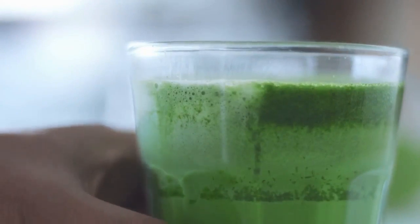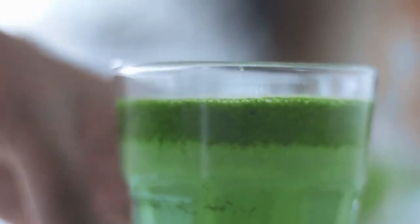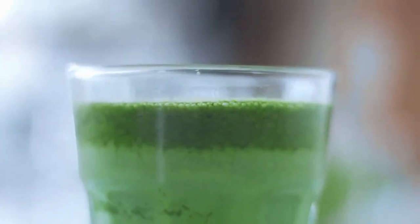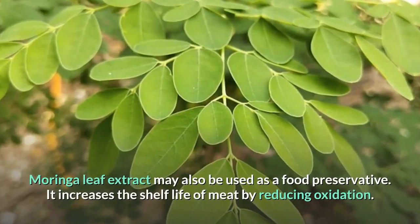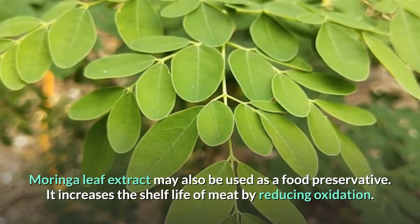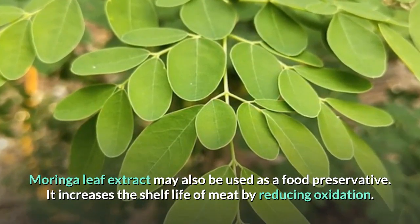One study in women found that taking 1.5 teaspoons of Moringa leaf powder every day for three months significantly increased blood antioxidant levels. Moringa leaf extract may also be used as a food preservative — it increases the shelf life of meat by reducing oxidation.